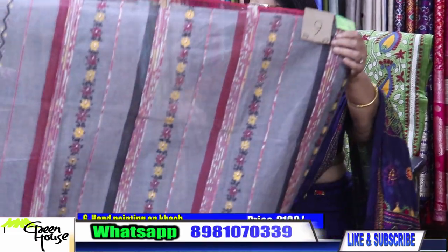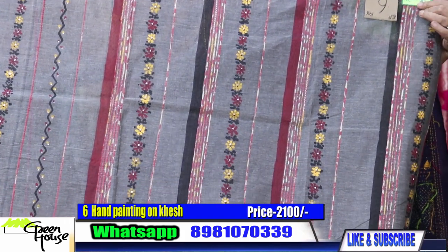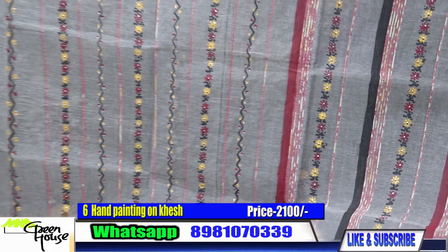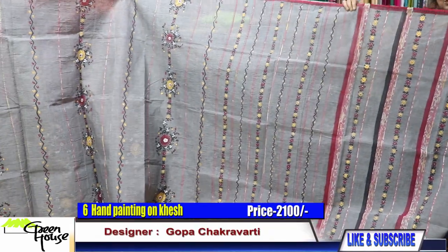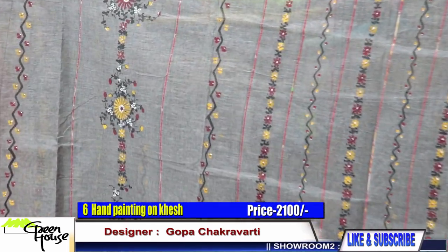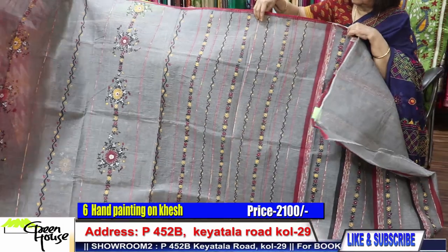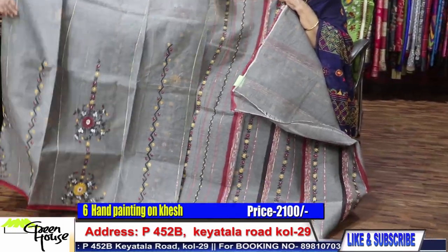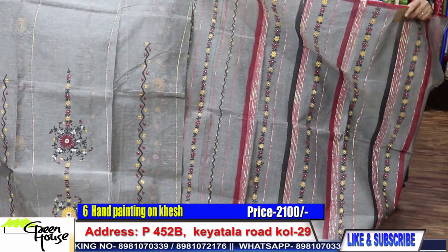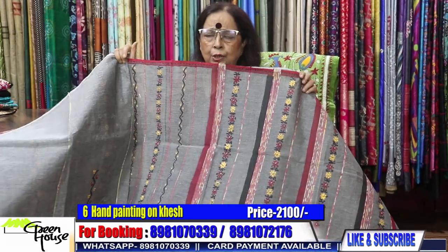This is a popular weave from Bengal. These are called khesh — khesh weave from folia. All hand painted ones on a steel grey cotton khesh. Hand painted — look at this, they're all painting and this is the weave, a special kind. This is all hand painted ones and all around. These are not carrying any blouse. 2100.